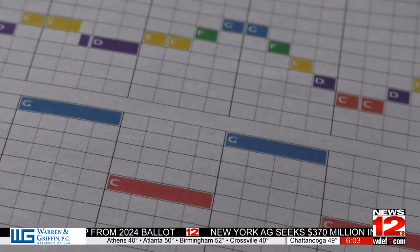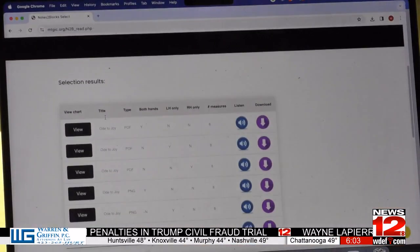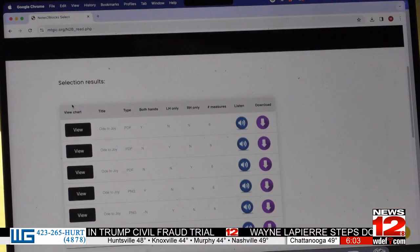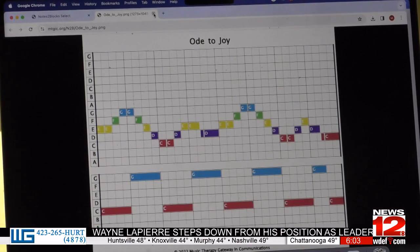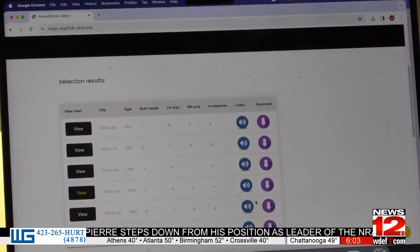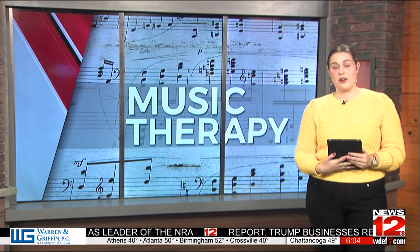He couldn't read music, but he could read the colors. And so that's how we said we can do this with symbols and take away the need for cognition to be able to learn to read the music, and just do it basically on response. The project has been up and running for about a year now locally, and this is only just the beginning. The program is entirely free and available for print or online. For more details on her research, you can visit our website at WDEF.com.